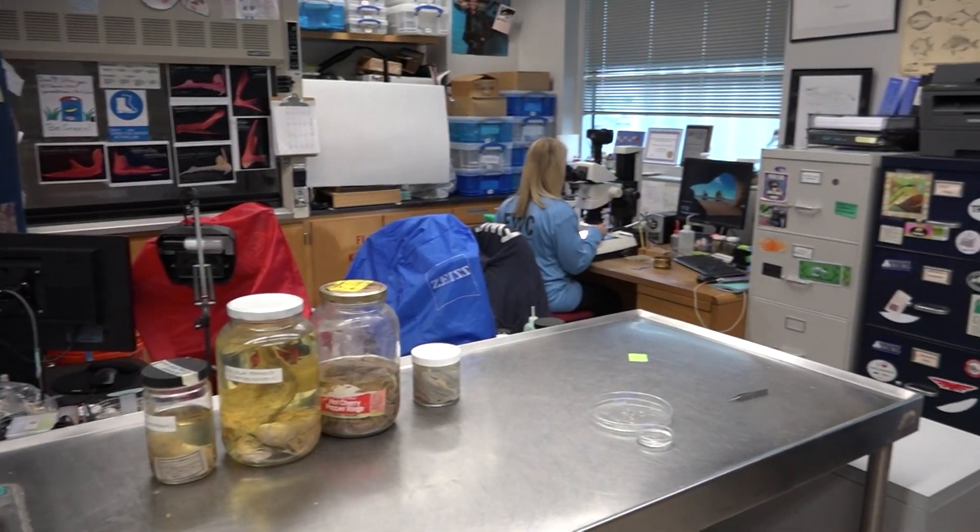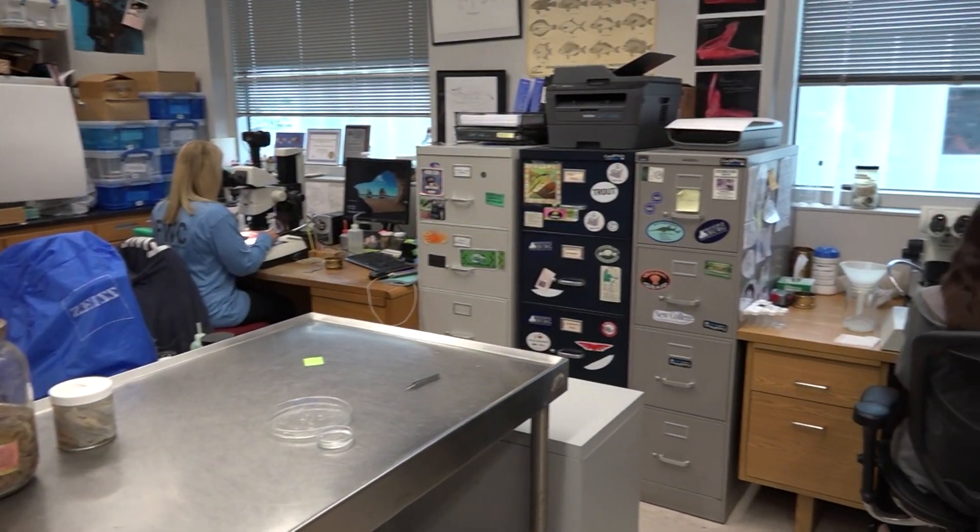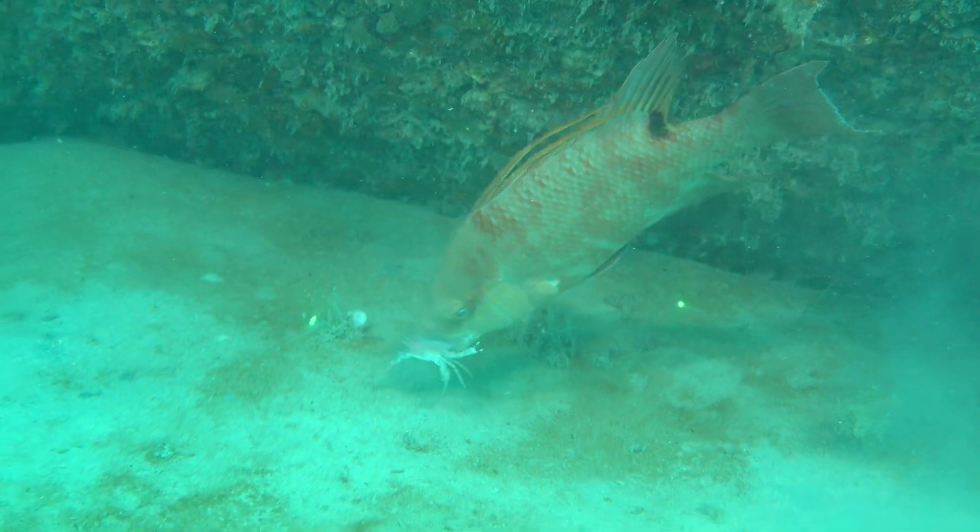I'm Dr. Kevin Thompson and here we are in the Fisheries Independent Monitoring Trophic Ecology Lab, or as we call it, the Gut Lab. Here the idea is that we study the diets of fish and what they're eating through space and time.